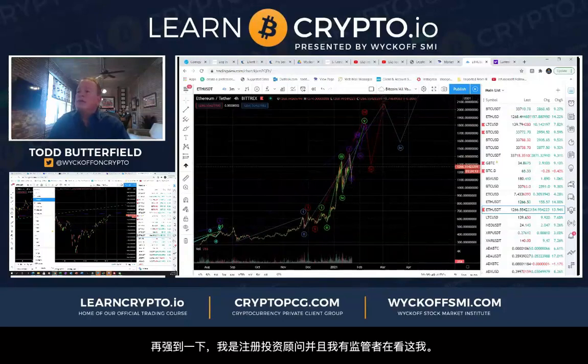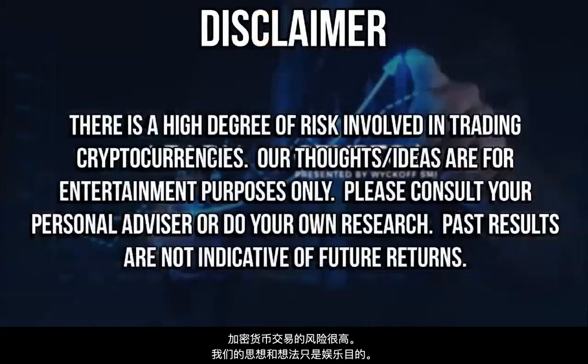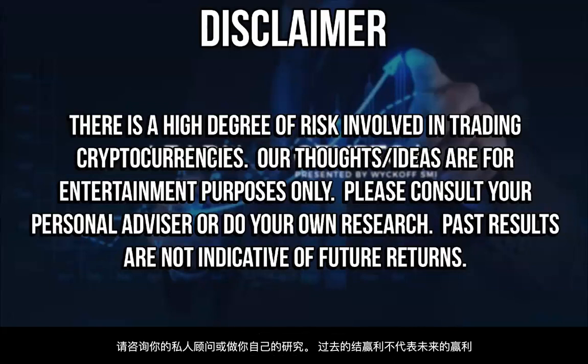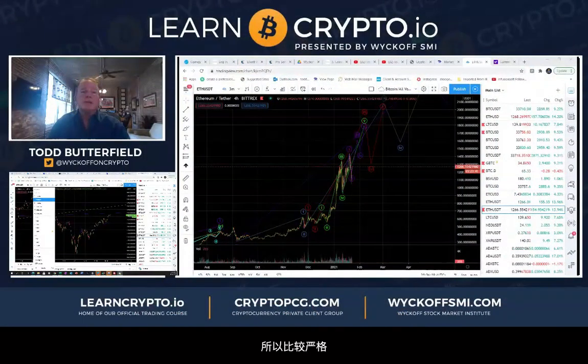I'm a registered investment advisor — I've got regulators watching me. Quick disclaimer: do your own research, there is a high degree of risk involved in trading cryptocurrencies. Our thoughts and ideas are for entertainment purposes only — please consult your personal advisor or do your own research. Past results are not indicative of future returns. My regulators don't understand crypto so we're having a hard time regulating it.